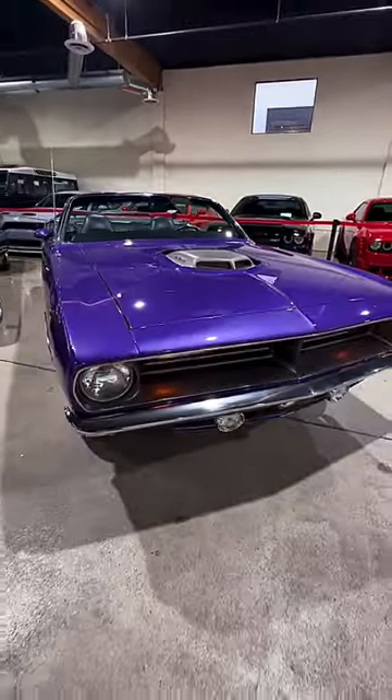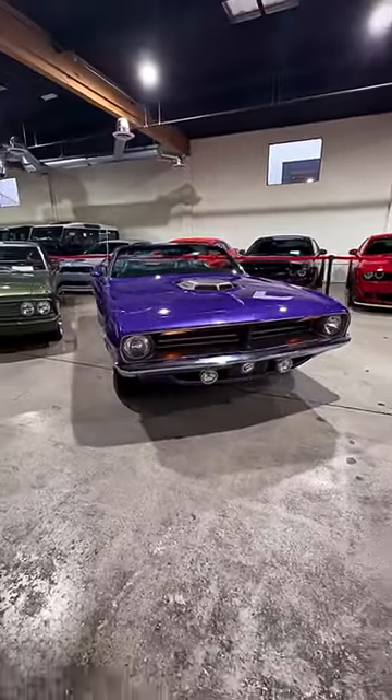The 1970 Plymouth Barracuda checked all the boxes: standout style, tire-melting power, and head-turning performance.